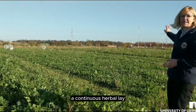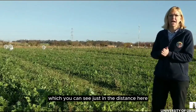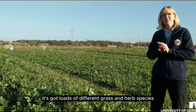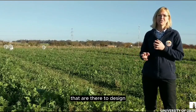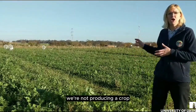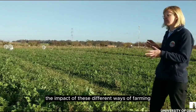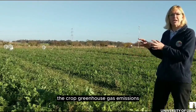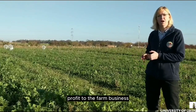Then we are comparing all of these to a continuous herbal ley, which you can see just in the distance here. This is a GS4 mix from Cotswolds — it's got loads of different grass and herb species designed to improve the soil structure. But obviously during this time we're not producing a crop, so we're really looking at the impact of these different ways of farming on the soil, crop greenhouse gas emissions, and most importantly profit to the farm business.